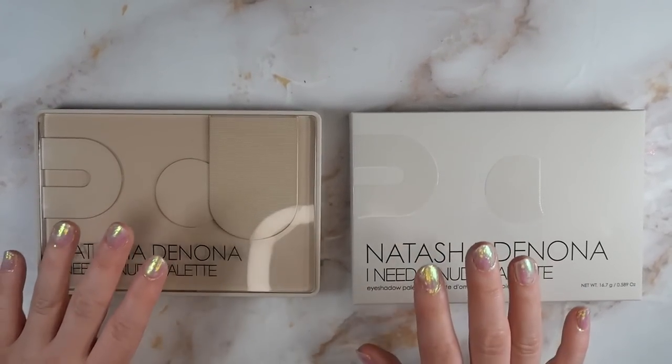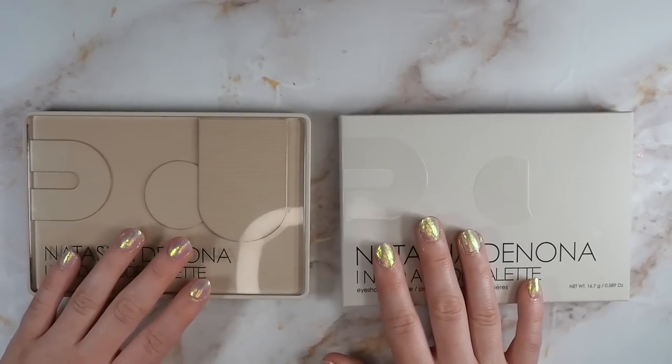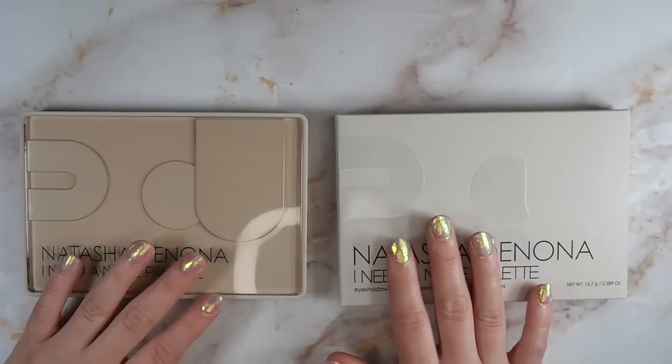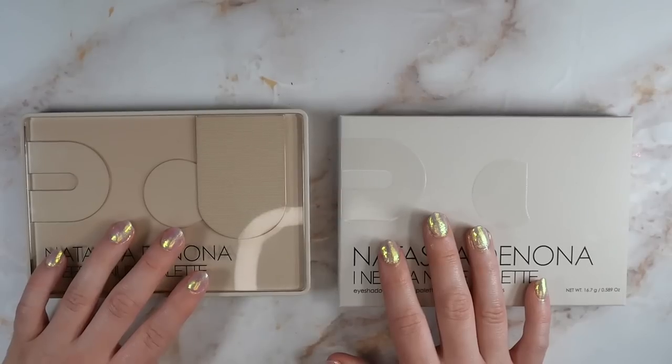I know that this is the 800th video you've probably seen talking about this palette, but today we're going to get into the weeds and really examine, dissect, and assess this palette — and I have a ton of comparisons for you.